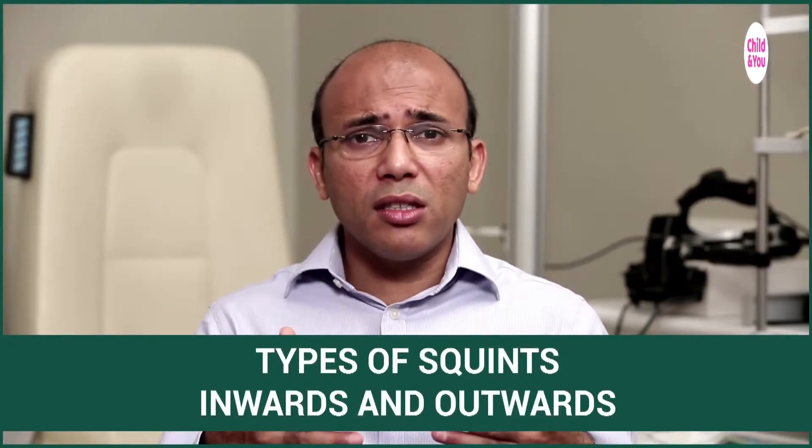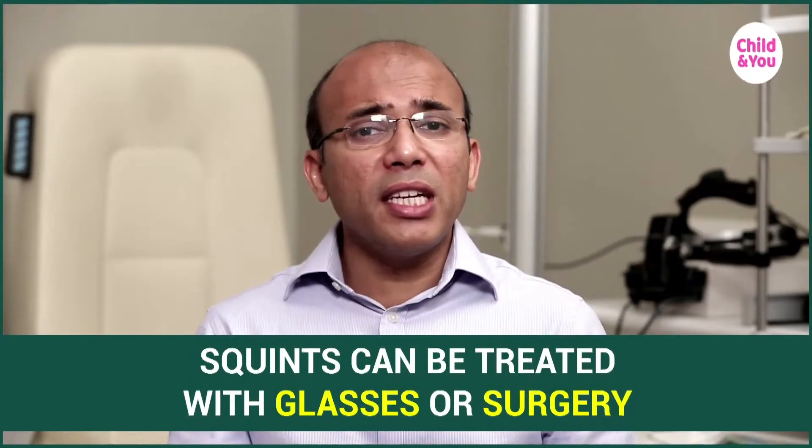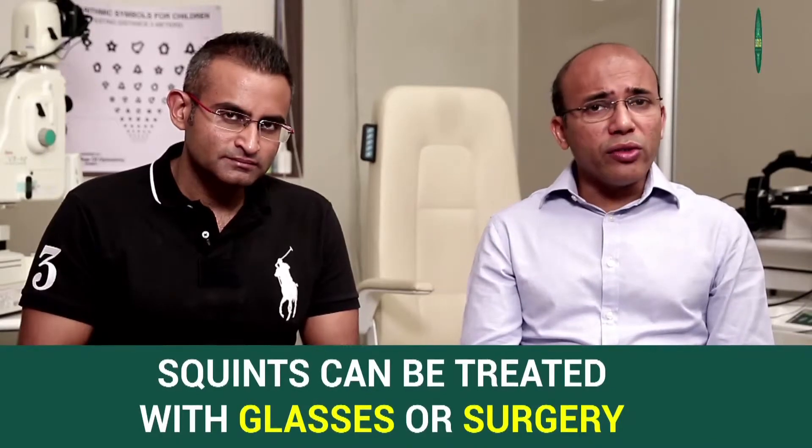Technically, squints can be divided into various types — some squints go inwards, some go outwards. We don't need to get into the technical details, but what we should know is that squints can be treated. Some squints are treated by glasses, and just by wearing glasses the parents stop seeing the squint and the quality of vision also improves. However, the majority of squints are treated by surgery. Nothing in medicine is 100%, and squint surgeries too are not 100%, but the results today are very, very good. With one or sometimes two surgeries, we achieve extremely satisfactory results. After surgery, two things can happen: quality of vision improves, and cosmetically, they start looking much, much different than before.